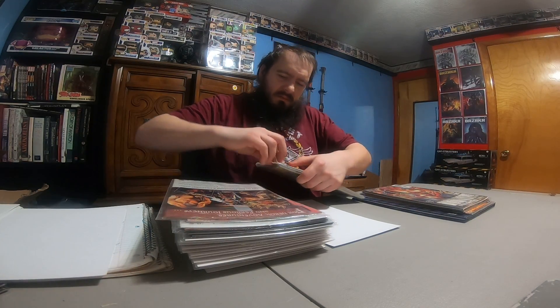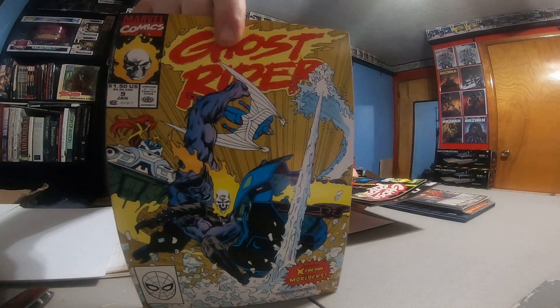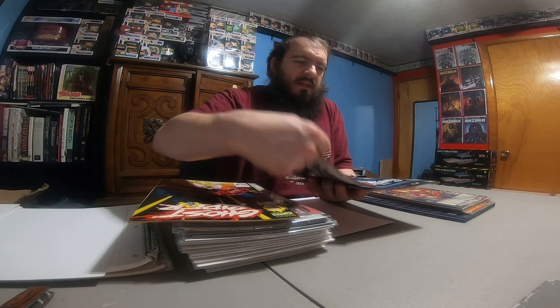Another little pack of comics — the tape is just right in there. This bag is crap, so we're going to toss that and bag and board these individually. We got Ghost Rider nine, Ghost Rider eight, The Original Ghost Rider Rides Again seven, The Punisher 25, The Punisher eight, and The Punisher two.